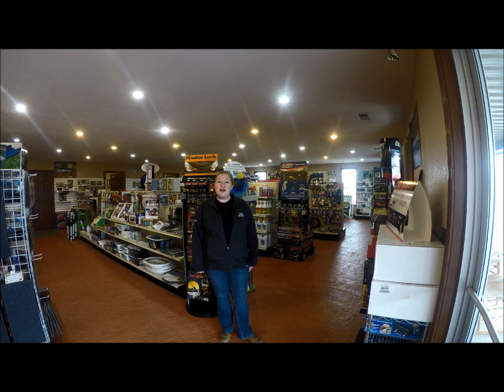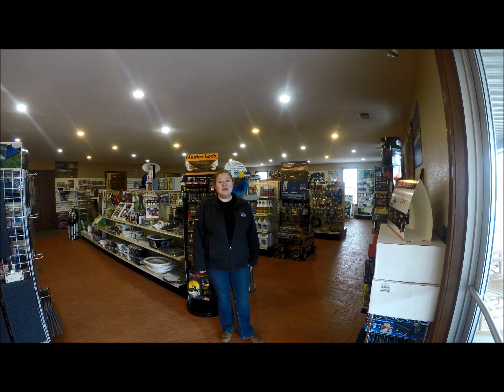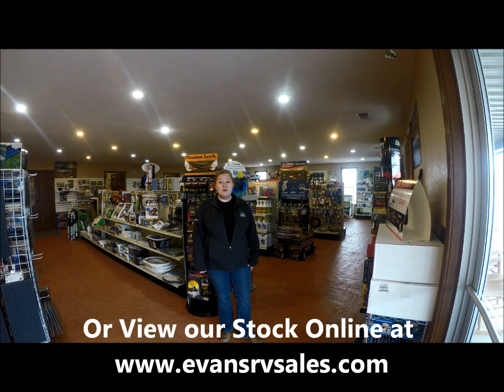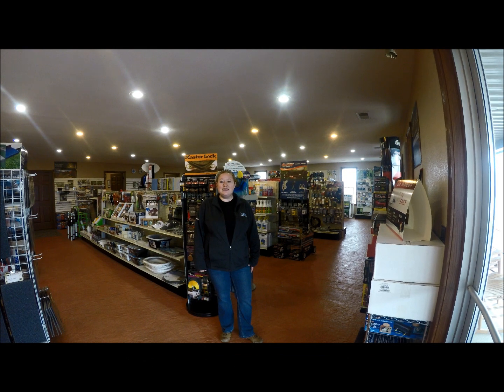Thank you for walking through the Eagle HT 28.5 RSTS with us today. We'd like for you to come in and take a look at it in person. If you have questions, feel free to call us at 812-354-2979. You can also visit us on the web at www.evansrbsales.com. Thanks, we hope to hear from you soon.